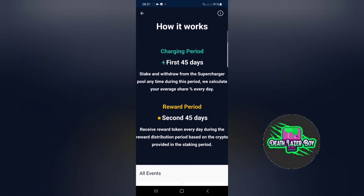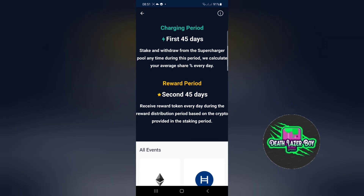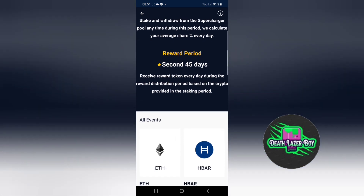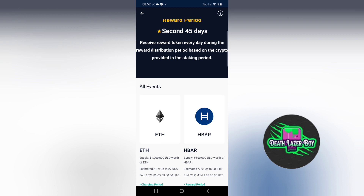For the first 45 days you can stake and withdraw from the supercharger at any time, like we've just done, and your average share percentage is calculated each day. By withdrawing the 75 CRO we might lose a very small amount, but it is charged and calculated on an hourly basis. So if you're in and out quickly it shouldn't really make much difference, and you've only lost the 75 CRO for less than a minute.